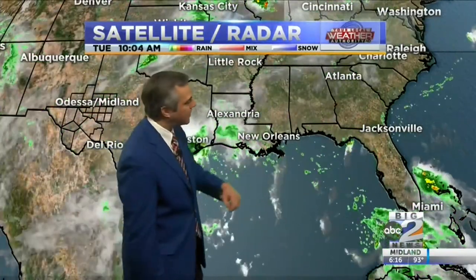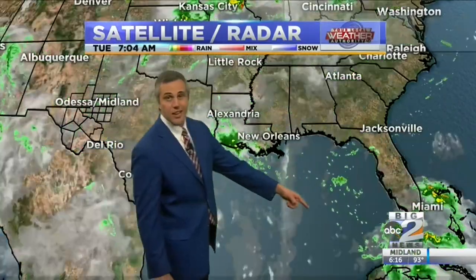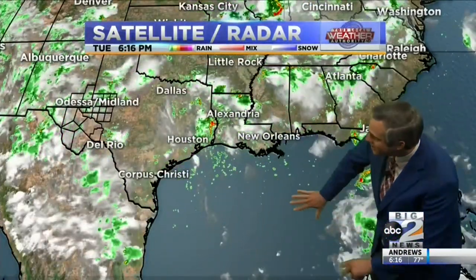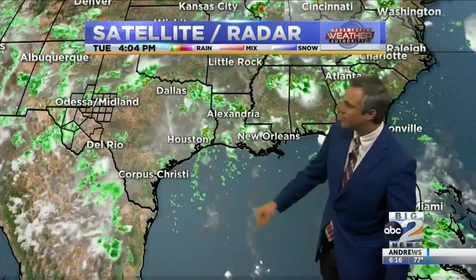We're also seeing a little bit of energy picking up around Florida. As that wave of energy pushes to the west, you can kind of see it already beginning to take shape, organizing a little bit. That's going to continue to push all the way to the west, eventually making its way ashore here in Texas, and possibly even pushing into our neck of the woods here in West Texas.